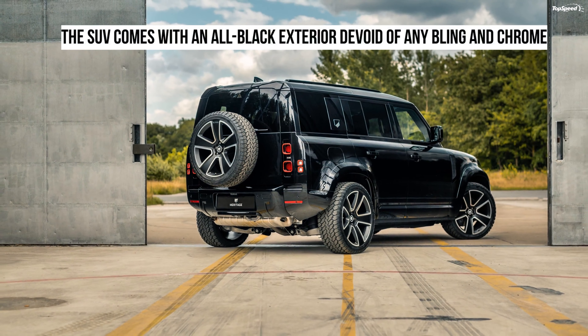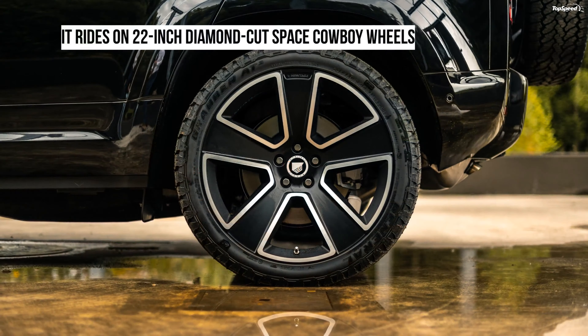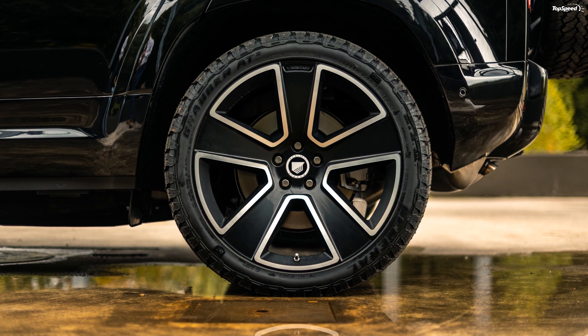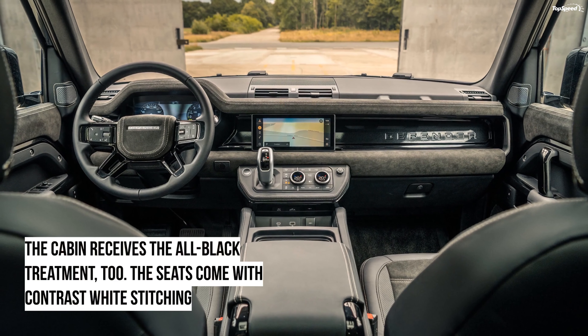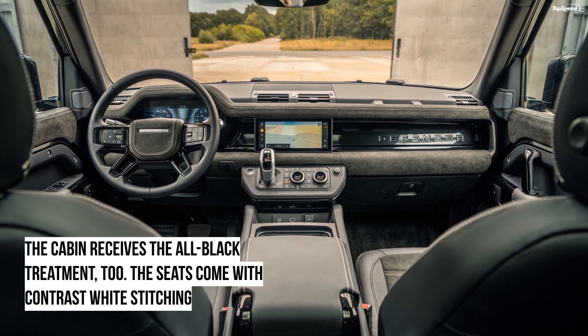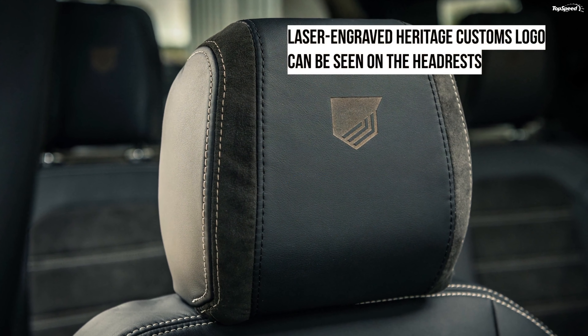The mild hybrid technology makes use of a 48-volt lithium-ion battery, a 48V to 12V DC-to-DC converter, a medium voltage junction box, a belt-driven integrated starter generator, and a 48-volt electric supercharger. It recuperates energy when the car is decelerating and boosts the SUV's performance.